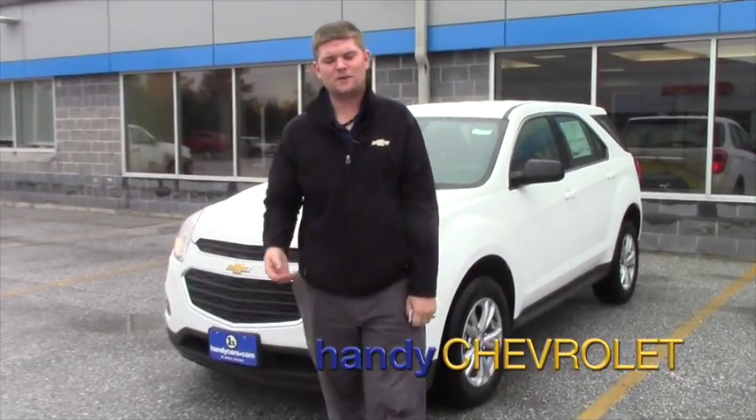Hey Beth, it's Matt with Handy Chevrolet. I want to thank you for inquiring at our dealership here in St. Albans, Vermont.